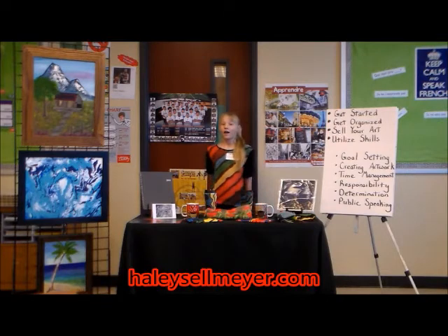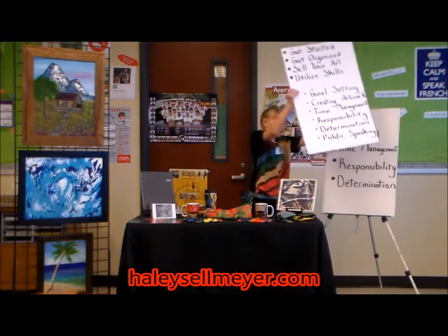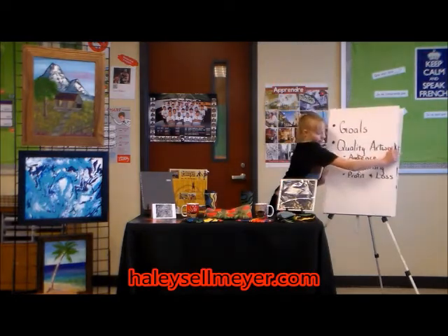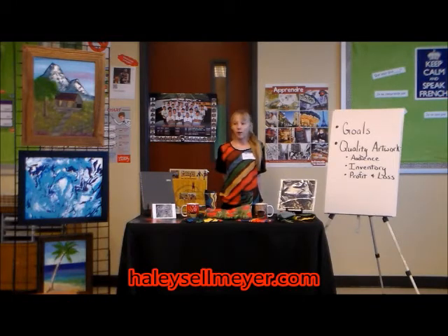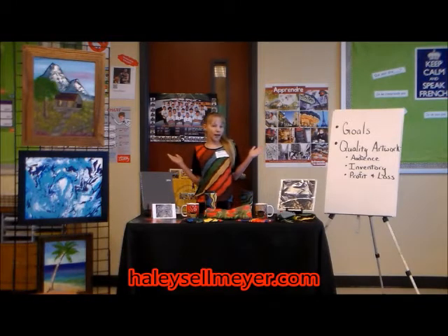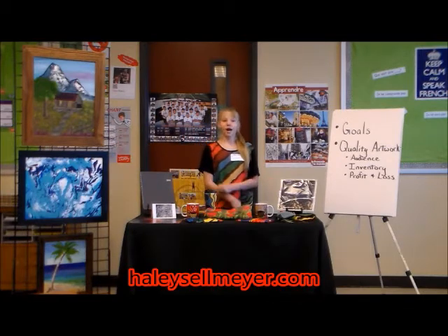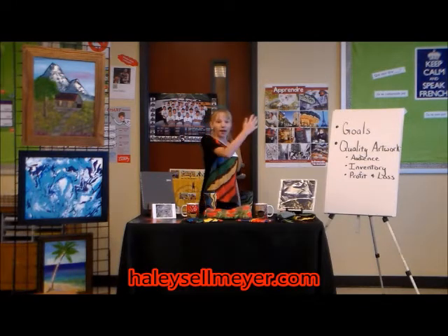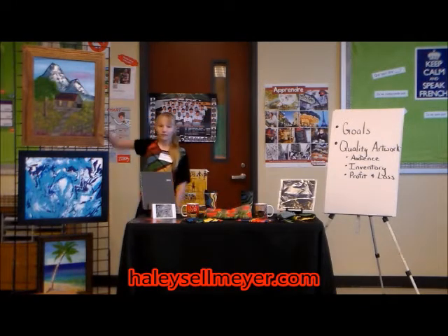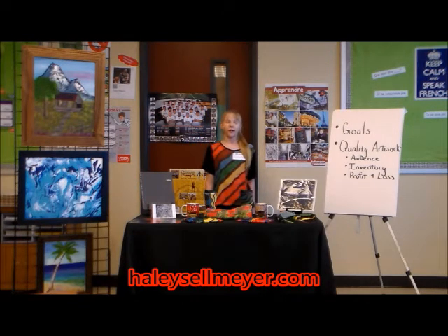First, let's talk about how to get started. You have to have goals. Goal setting is a part of every 4-H project. What are your goals? Is it to sell your original artwork, prints, or to get your artwork on merchandise to sell? I've been selling my artwork since I was 5 years old and I sell all of these. Identify your goals, then later you can create a plan to achieve them.